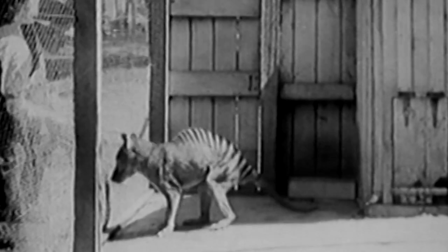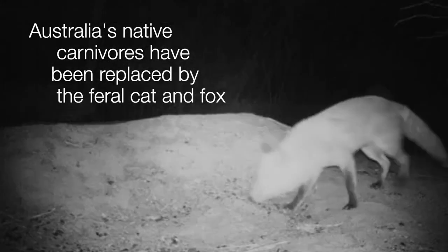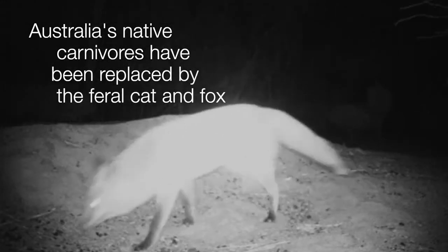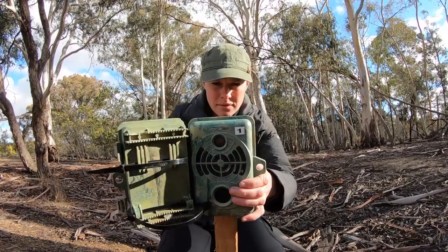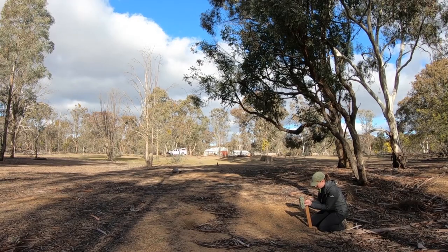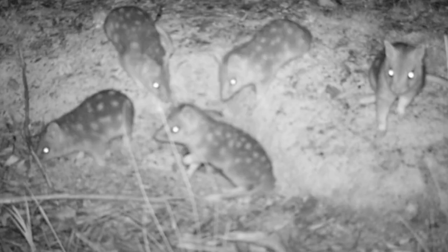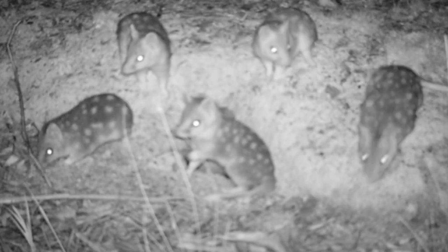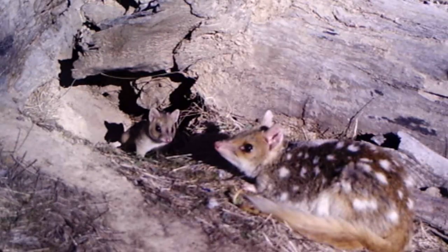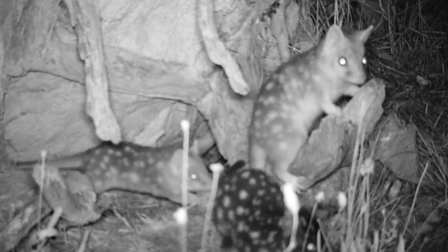Australia has lost an awful lot of its native carnivores. Having lost that ecosystem role has actually changed these landscapes hugely. So it is important to have apex predators, and the eastern quoll is a good place to start. The eastern quoll is a carnivorous marsupial. It is classed as threatened and it became extinct on the mainland about 60 years ago.